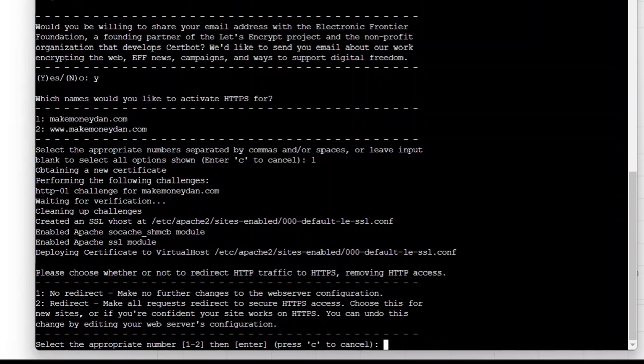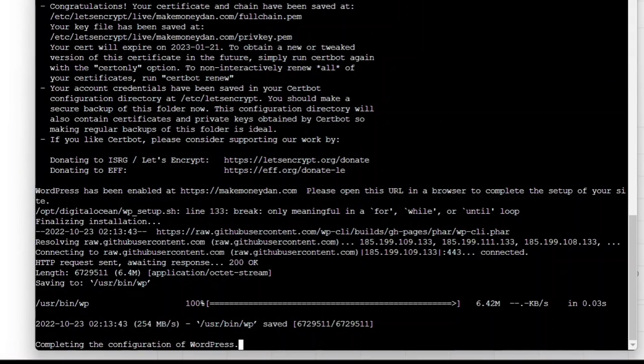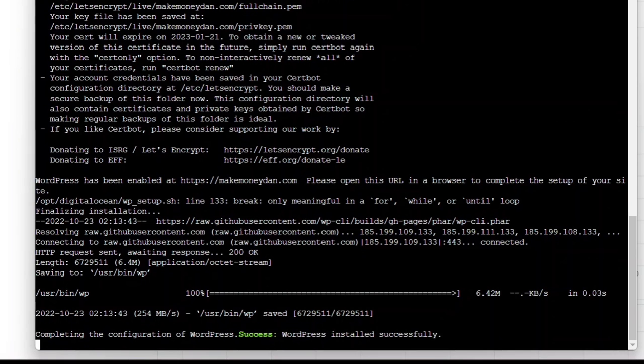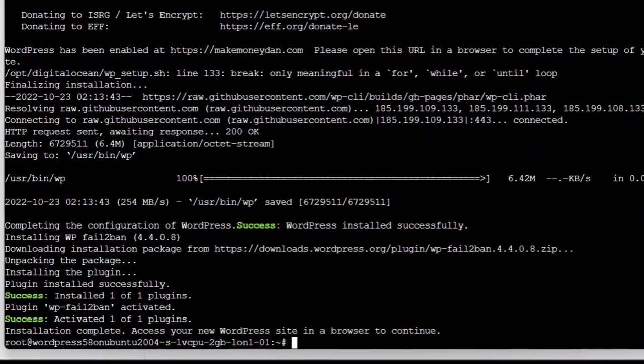Give it some time to load — it will show cleaning up challenges. The last option means that when people come to your website, you need to redirect them to a secure browser using HTTPS. Type 2 to redirect and press Enter. Wait for the configuration process to complete, and you'll see that your WordPress installation is completely done. You can now access your new WordPress site in a browser.